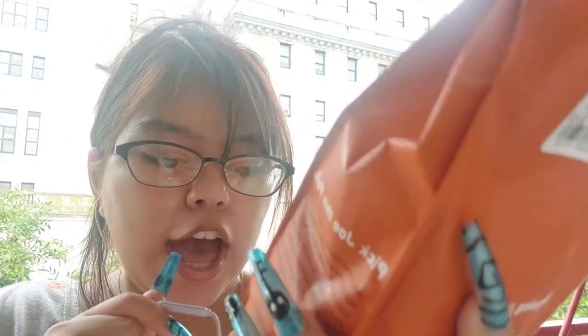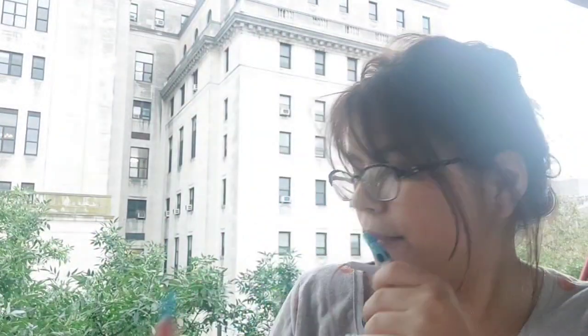On the back it has brewing instructions — how to brew it. I don't have a proper coffee brewer, so my mom boiled it for me and mixed it. This is 12 ounces, 340 grams. So now I'm going to have my coffee.